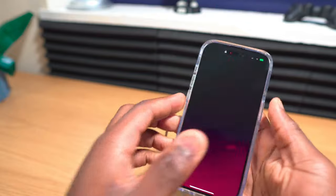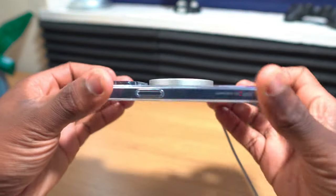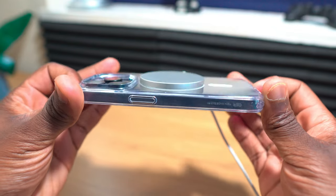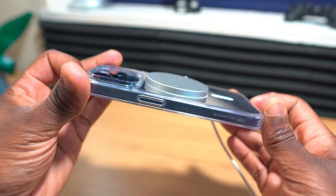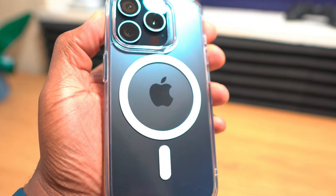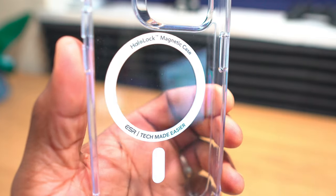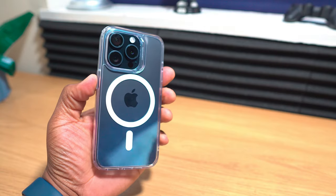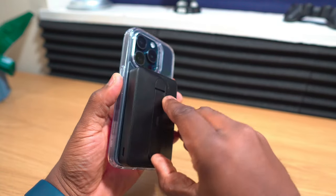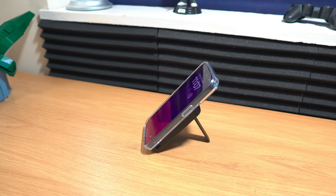As a result, this ESR MagSafe case's thinner back means that wireless or MagSafe connected charging results in charging speeds up to an hour quicker than with other regular cases. What I like about ESR's MagSafe system is that it is magnetically stronger than other MagSafe compatible cases — it's able to apply a holding force of 1500 grams to another MagSafe accessory. And if you use another ESR MagSafe product like a car mount or a wireless charger, that strength between the two is even stronger.